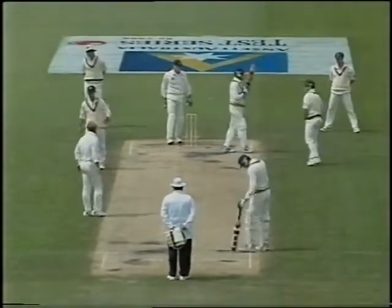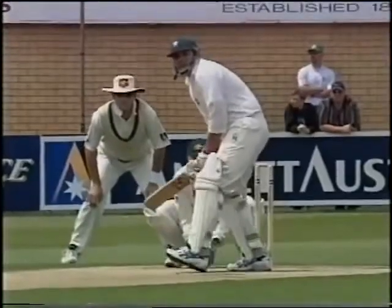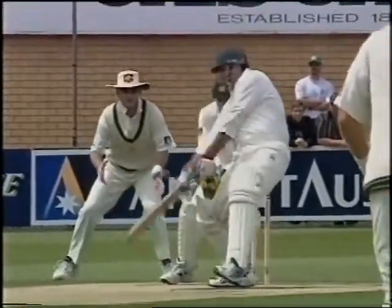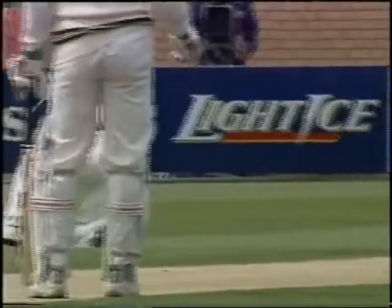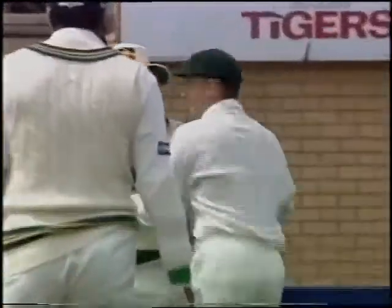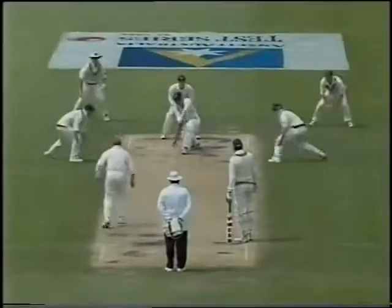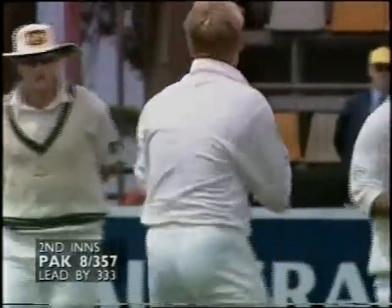One of the joys for a first slip fieldsman is when he's fielding for a leg spinner — you do get the opportunity occasionally to make a catch for the bowler. On this occasion you can mark it down as Mark Waugh having made a catch for his bowler and got him a wicket. Absolutely brilliant reflexes. Wicket made for Shane Warne. 8 for 357.